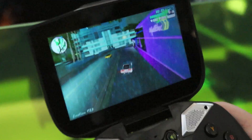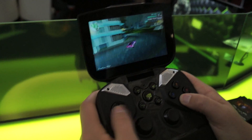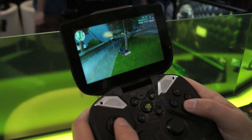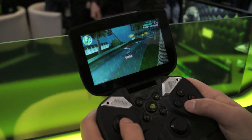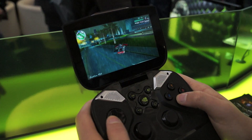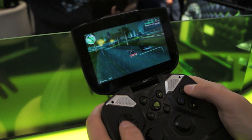Hey guys, here at PAX East with the Nvidia Shield. This is actually a voiceover because I didn't realize my microphone wasn't recording. Here we have Nvidia's portable gaming console that they're showing off here at PAX East.